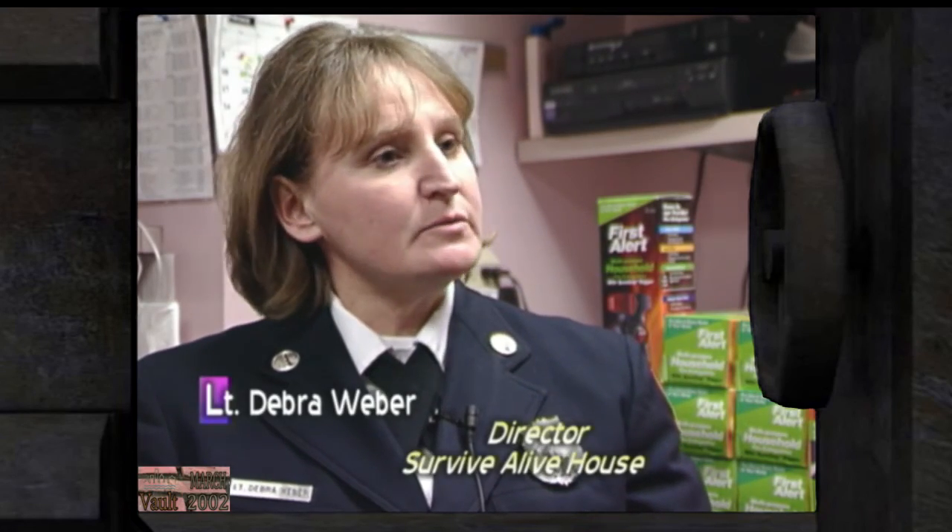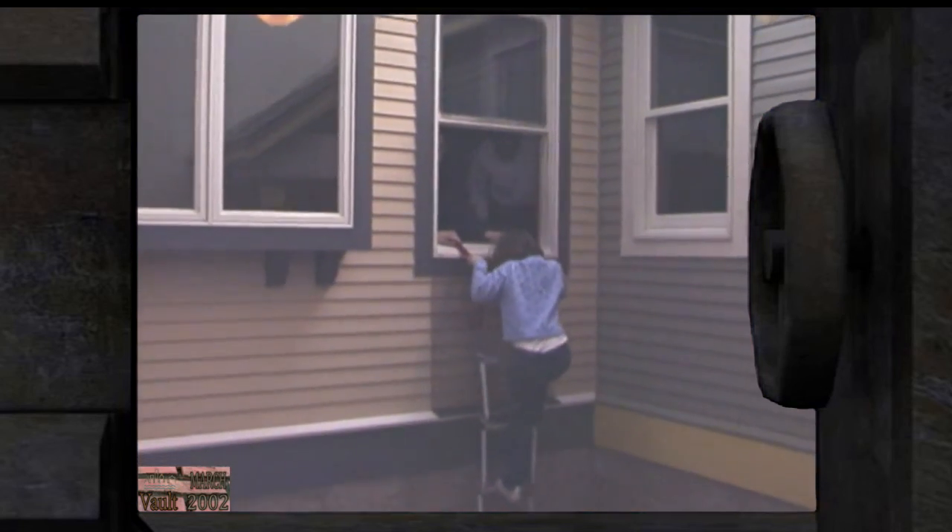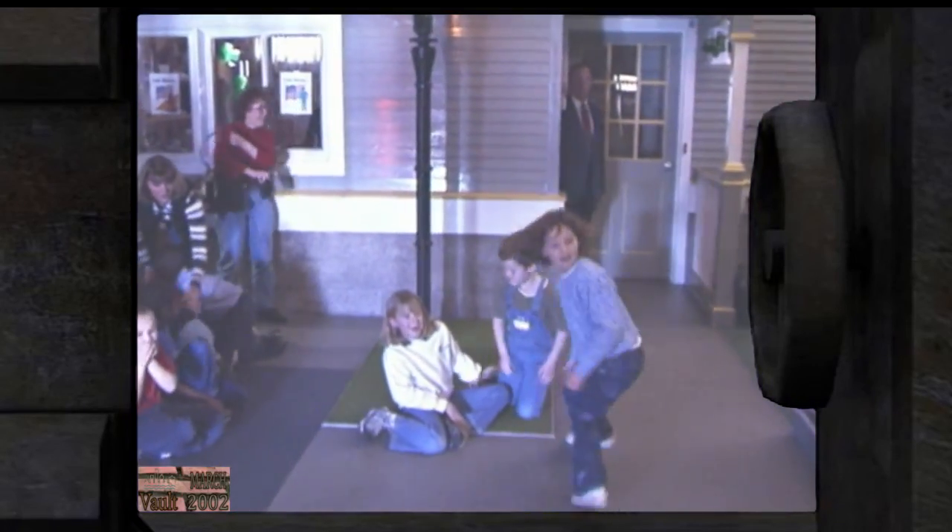The Survive Alive House is operated jointly by the Milwaukee Fire Department and Milwaukee Public Schools. In the last two years, there have been no fire fatalities in the target age group of 7 to 12. A little girl came in last week who had experienced a real fire — very scared, but after going through the house she understood what to do. Children come through in second grade and again in fifth grade, the grades with the most fatalities when the program first started.